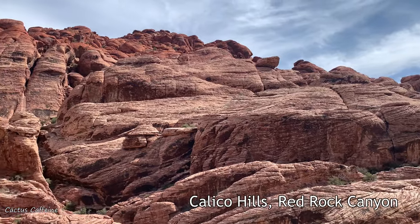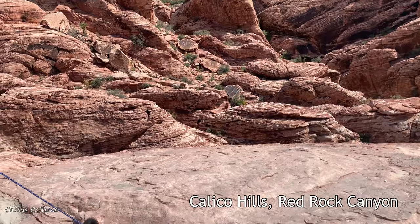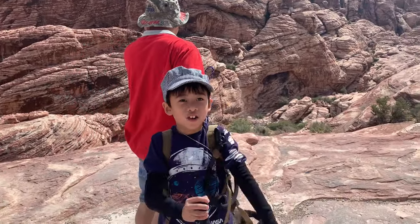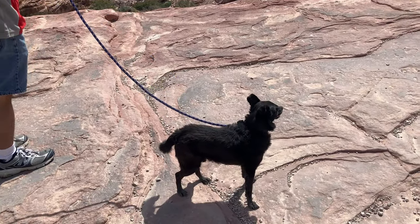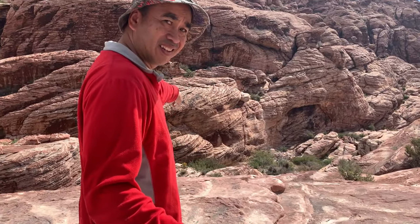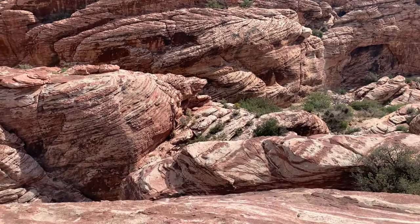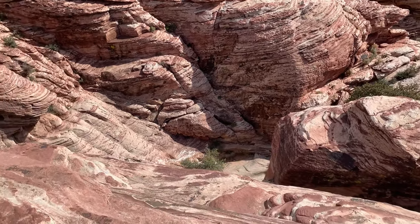This is Calico Hills, Red Rock Canyon. Did you find a wild creature here? Who's that? Okay, let me see what's in there — no, it's got leaves. Yikes!